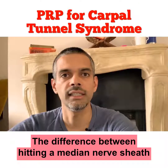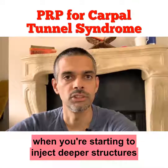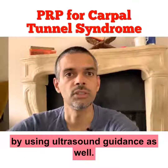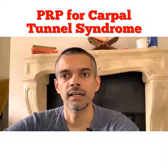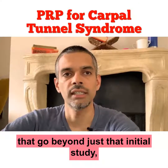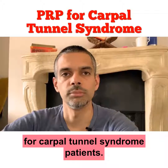The difference between hitting a median nerve sheath and missing it is at a submillimeter level. And of course, when you're starting to inject deeper structures in the wrist as well, you want to avoid hitting the nerve by using ultrasound guidance. So from a regenerative medicine standpoint, there's a lot of value to this study. Again, there are layers involved that go beyond just that initial study, but this is definitely a worthwhile treatment option for carpal tunnel syndrome patients.